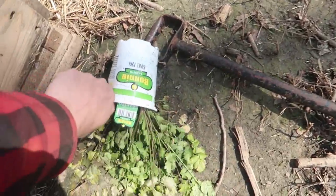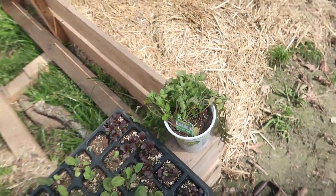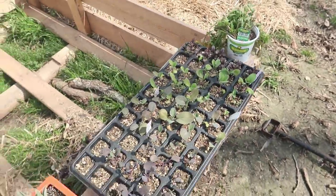Oh no. Silly cilantro - you fell and got dried out. So I've got to water these today.